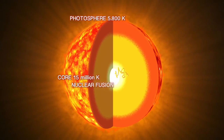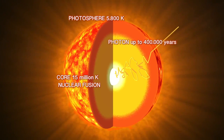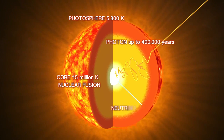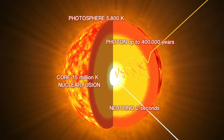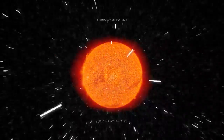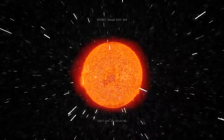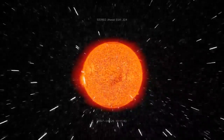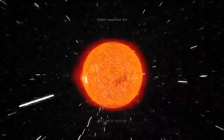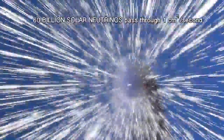Photons take up to 500,000 years to get out of the sun, as they are constantly intercepted, absorbed, and re-emitted. But neutrinos, having no electric charge, travel in a straight line from the core of the sun. They come out at the speed of light as soon as they are created. About three percent of the total energy radiated by the sun is in the form of neutrinos. The flux of solar neutrinos at Earth's surface is on the order of 60 billion per square centimeter per second. Unlike light, neutrinos travel through us, so about a trillion solar neutrinos pass through your thumb every second. Neutrinos are the most abundant particle in the universe after photons.